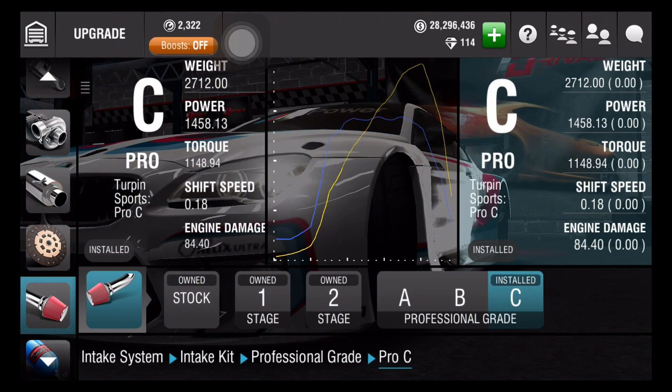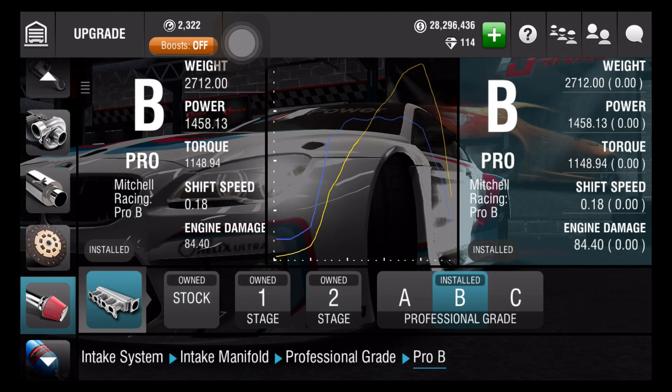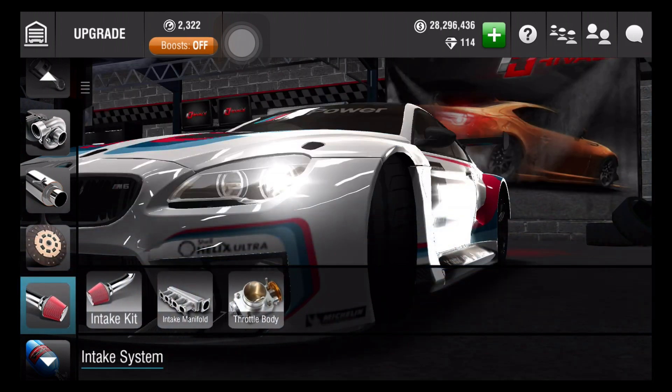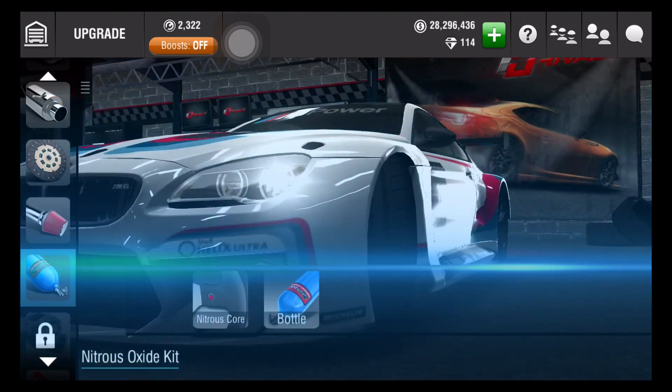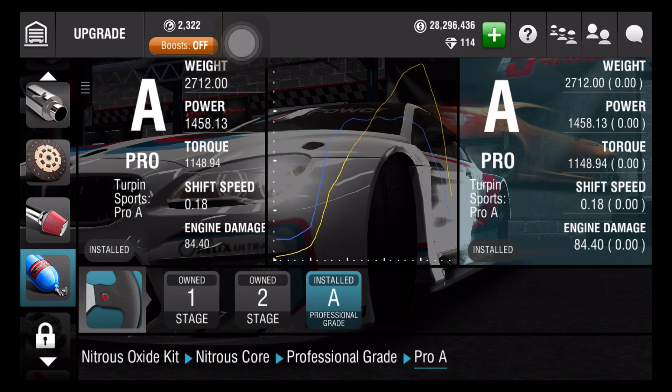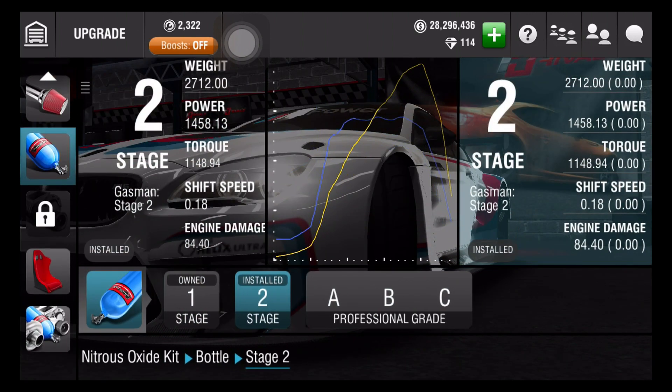Then we have the intake system. Intake kit is C, intake manifold is B, throttle body is C. And then NOS — the nitrous core is professional grade A, and the bottle is stage 2.